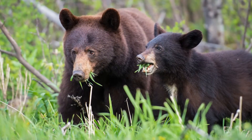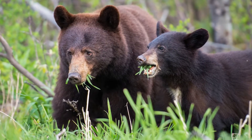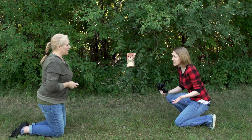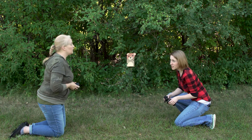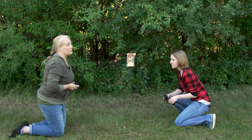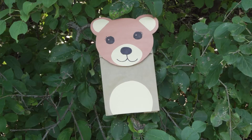Do you think bears are normally really fast or are they kind of slow? I think they're probably slow because they're so big! That's what I thought too, but actually they're super fast — they can run 40 miles an hour! And as you can see, they can climb trees! That's pretty neat! I've had a lot of fun looking for animals today, Bethany. And guess what? You can make your own animal at home, and we'll show you how! Let's go!